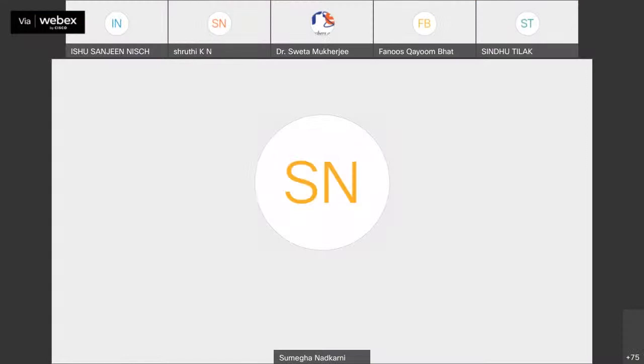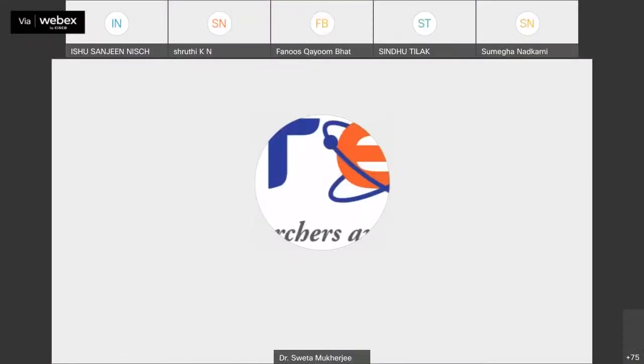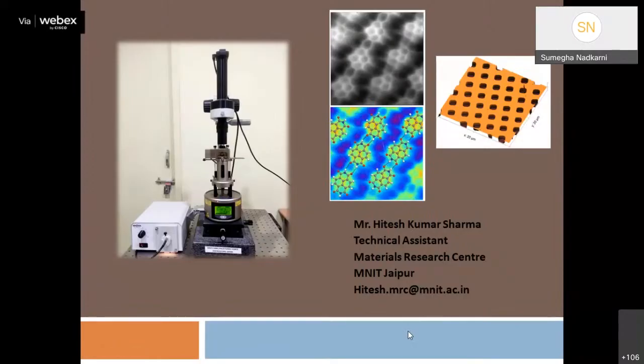Good evening to all of you. I would like to say thanks to all the i-STEM members as well as to Sanjay and Salish for providing me this opportunity to share my knowledge and practical experience about AFM. Today I will focus on what kind of information we can capture from the AFM, what is the working phenomenon of AFM, and for live samples we will see practical applications rather than theory.